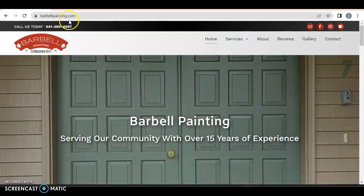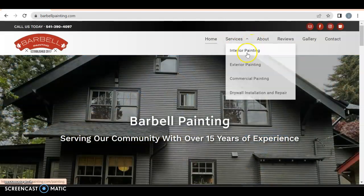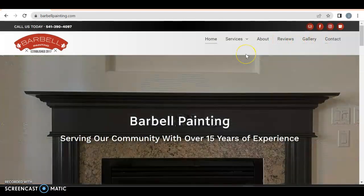Right off the bat, I like the logo. Call us today, and this is a click-to-call, so good for you. You got your home services as a drop-down menu — excellent. There's the About, Review, Gallery, and Contact. Perfect top already.